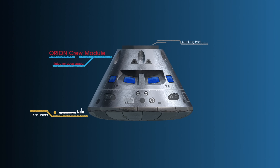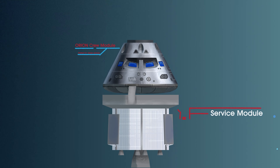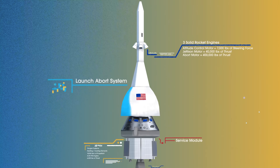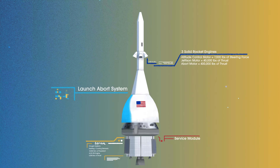built in three parts: the crew module, where up to four astronauts will live and work throughout the flight; the service module, with life-support systems for the crew and its own engine and fuel reserves; and a launch abort system, with engines capable of pulling the crew module to safety during launch should anything go wrong.